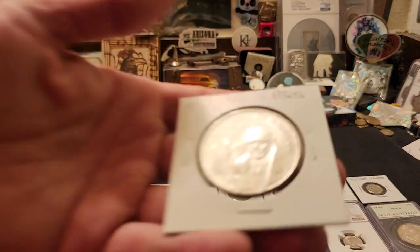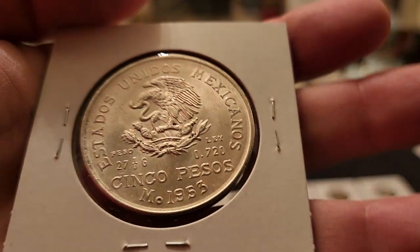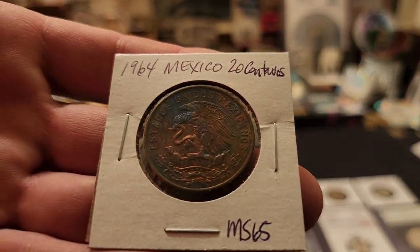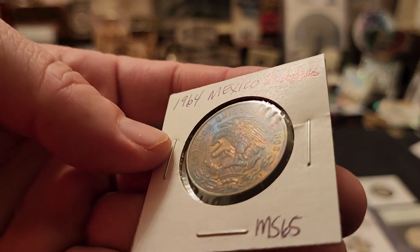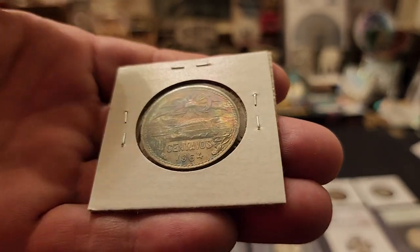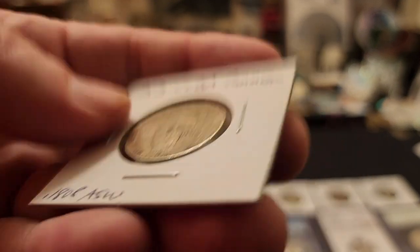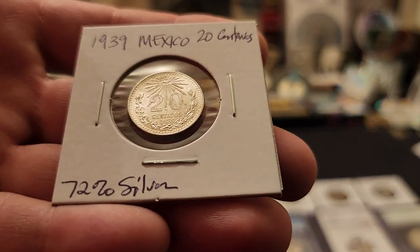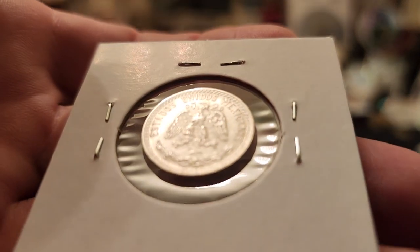From 1953 we have an Año de Hidalgo — another commemorative Five Pesos, in very nice condition. From 1964, a 20 Centavos graded MS65 by the dealer — the toning on this copper coin is just phenomenal. Then some silver from Cuba, 1953, in decent condition. And a 1939 Mexico 20 Centavos, BU, 72% silver on that little coin with amazing detail.